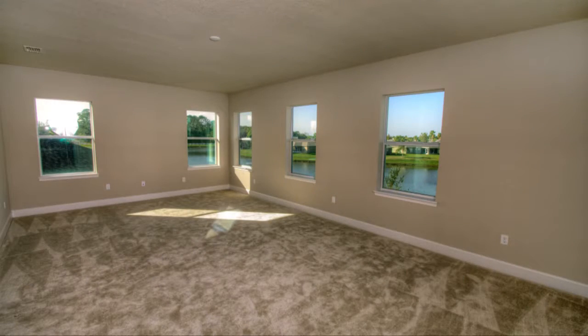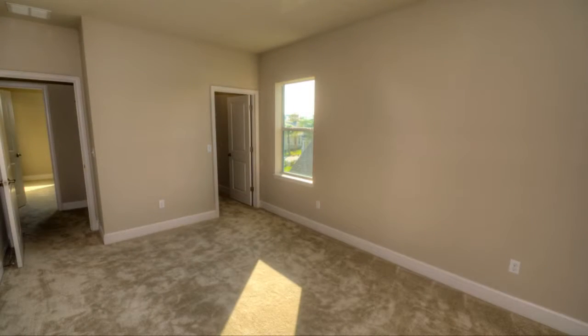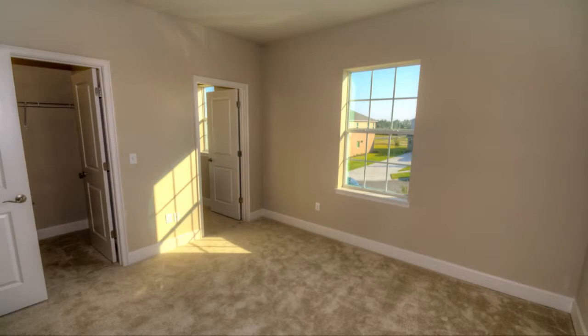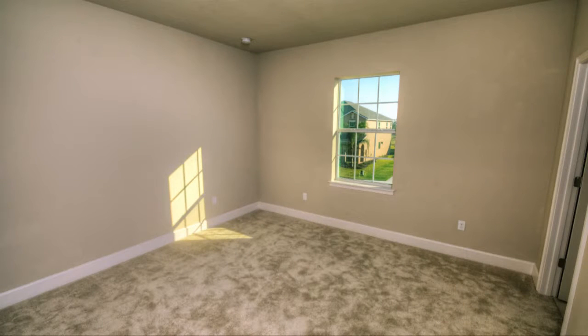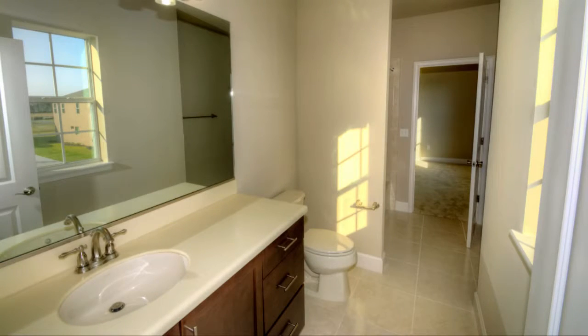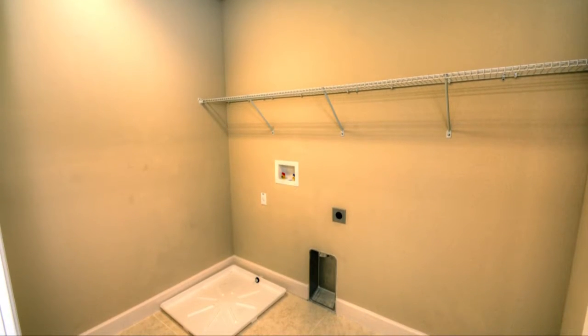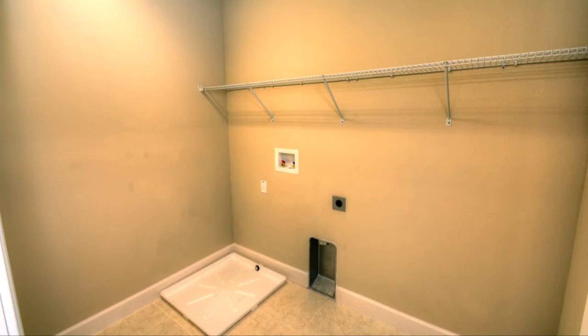Located upstairs is the functional game room and media room. Children or guests enjoy their own spaces in the home, with four bedrooms that all feature walk-in closets. The guest bedrooms share two guest bathrooms. The utility room is also conveniently located upstairs.